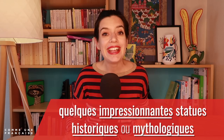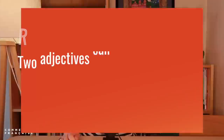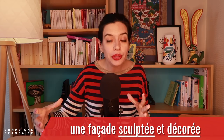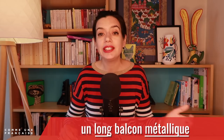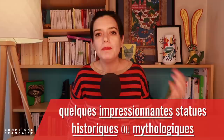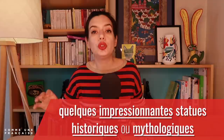And with that, we can reach our third rule. When you have a noun with two adjectives, they can be placed both after the noun by using a word like et (and) or ou (or) or another coordination — as in une façade sculptée et décorée. Or they can be placed on both sides of a noun, as in un long balcon métallique — a long metal balcony. And if there is more, it can be both, as in quelques impressionnantes statues historiques ou mythologiques — a few impressive statues from history or mythology.